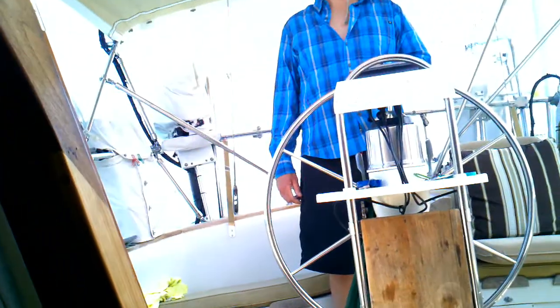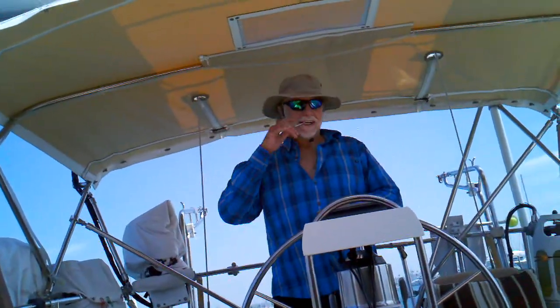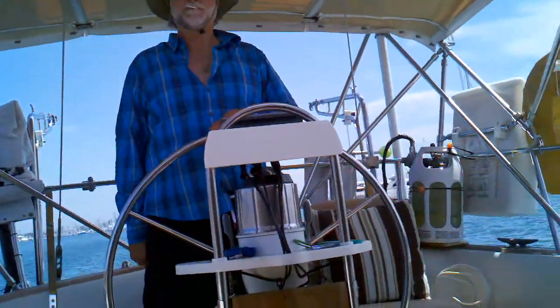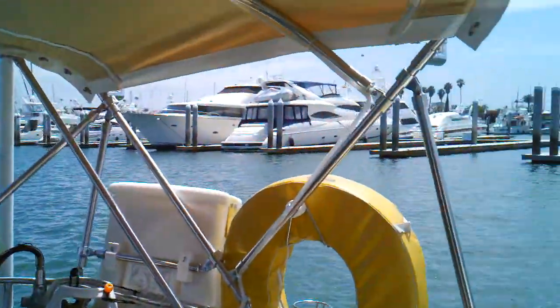Chip is at the helm right now and happy as a clam because we're away from the dock. And it's a beautiful day.